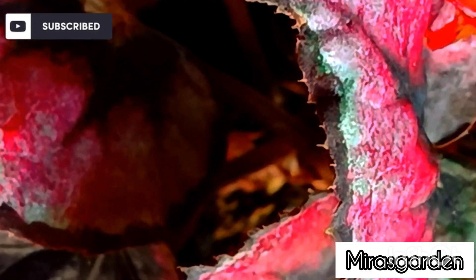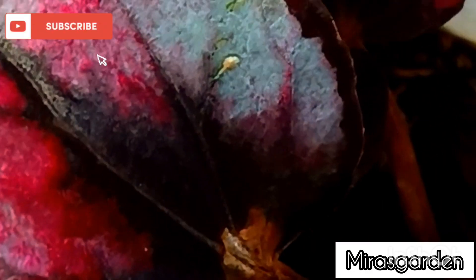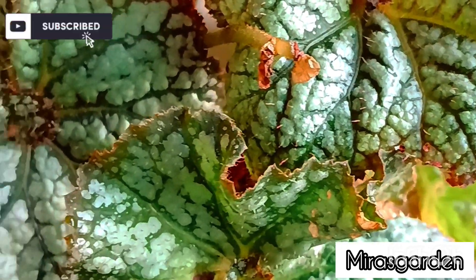The natural environment plays a vital role in the growth of Begonias. Begonias thrive in environments that have humidity, and they like well-drained soil. When planting Begonias, it is recommended to plant them in nutrient-rich soil.